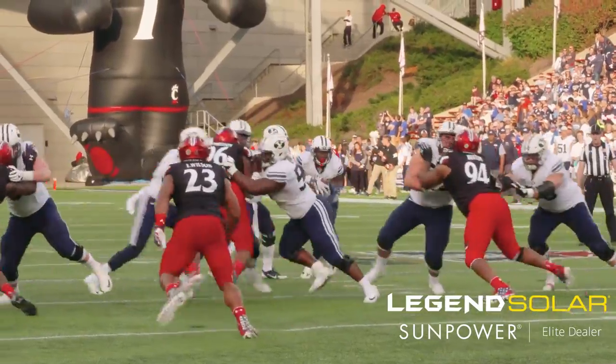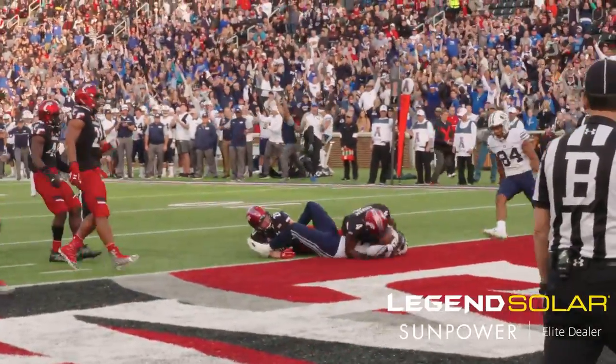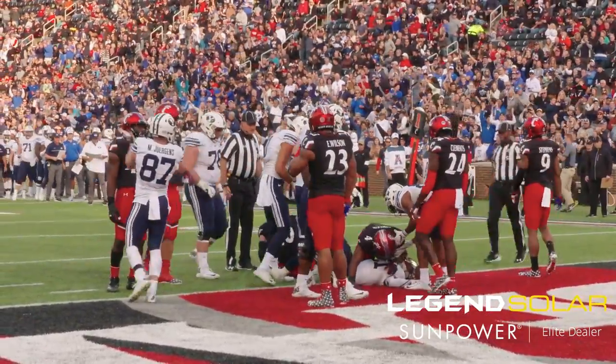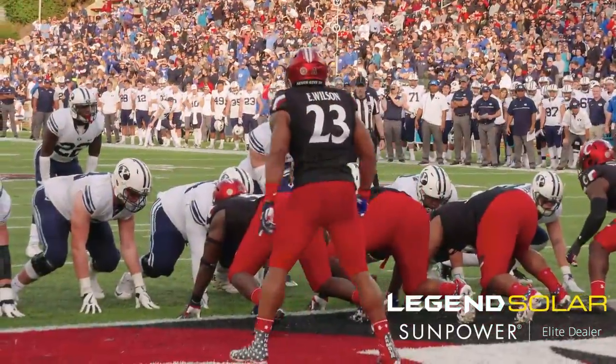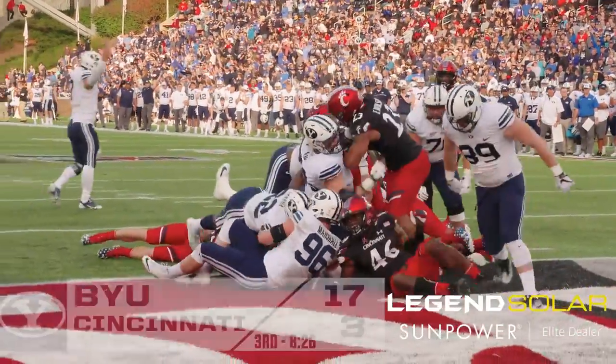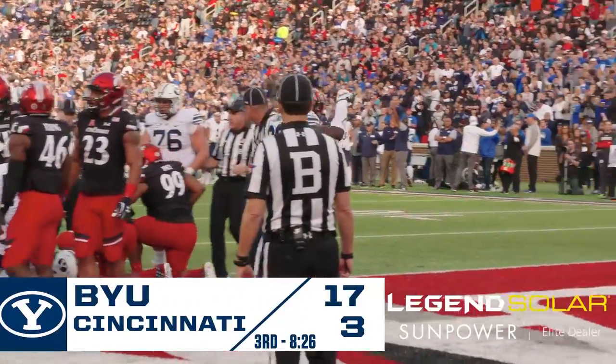BYU 1st and 10. Taysom shotgun, handoff Jamal, Jamal middle — they spot him down at the half-yard line. Second and goal inside the one. Taysom, handoff Squally — Squally leans and scores! Touchdown, Squally Canada! He's in to make it 16-3 with a PAT pending.